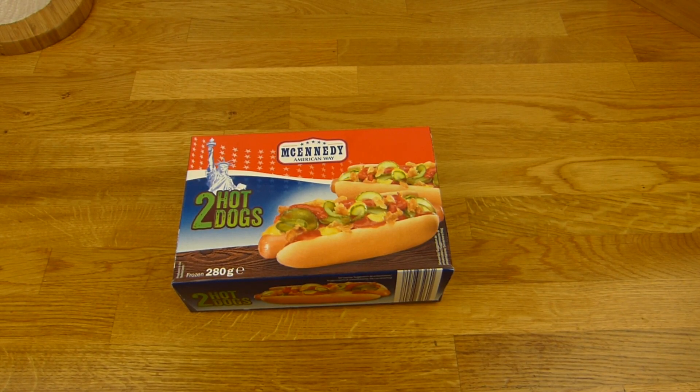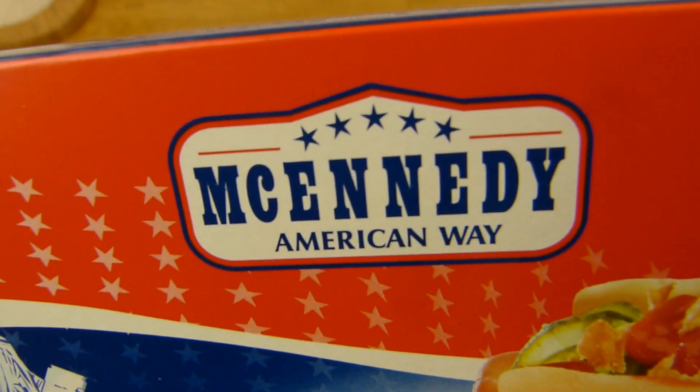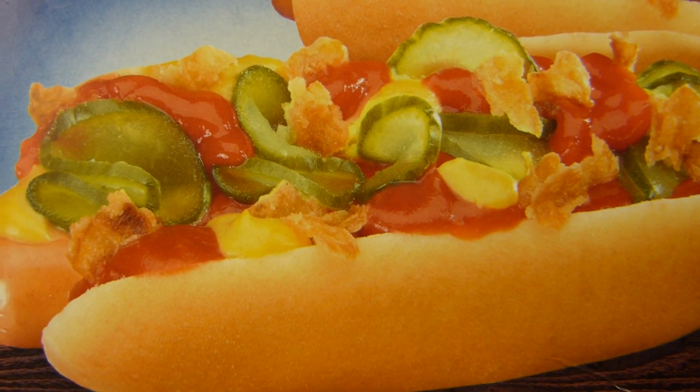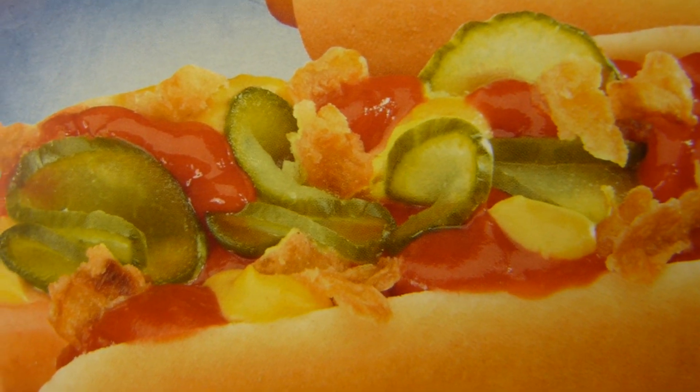Welcome back to another German food review and it's hot dog time. Two hot dogs by McEnnedy, the American way. That looks like a classic hot dog: sausage, hot dog bun, pickles, roasted onions, mustard and ketchup.